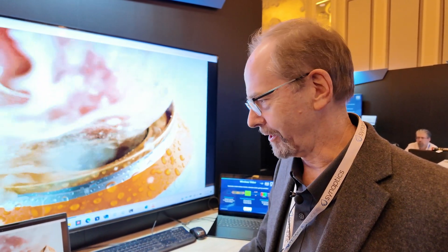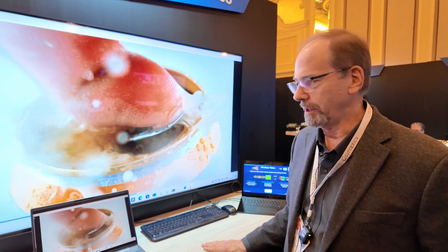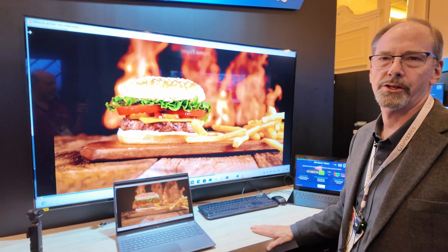Hello, my name is Jeff Lukantz, marketing manager for our video interface products. I want to talk a little bit today about our DisplayLink video products where we're transporting video wirelessly from a laptop to a Wi-Fi receiver and then displaying 4K 60 Hertz.